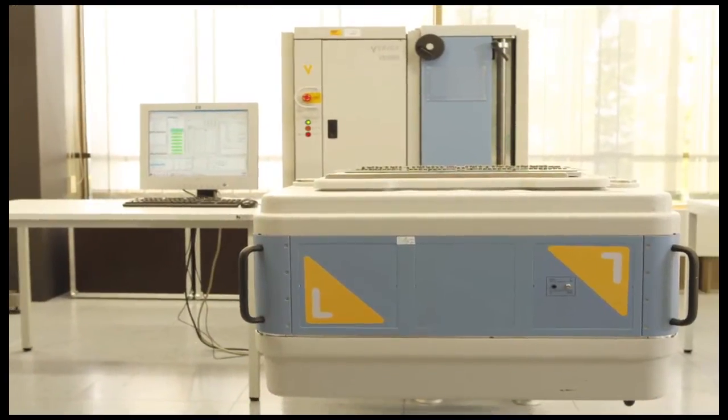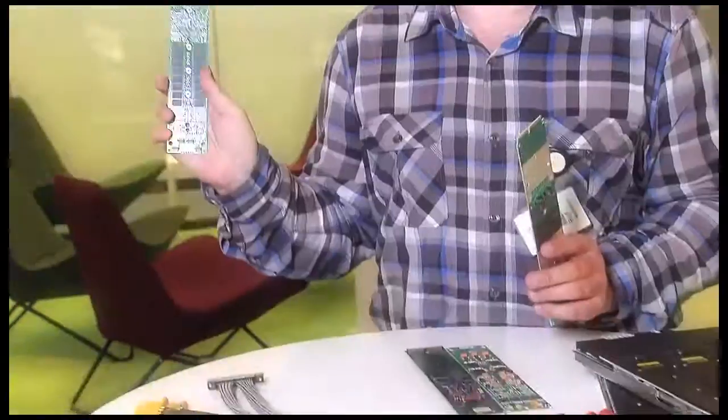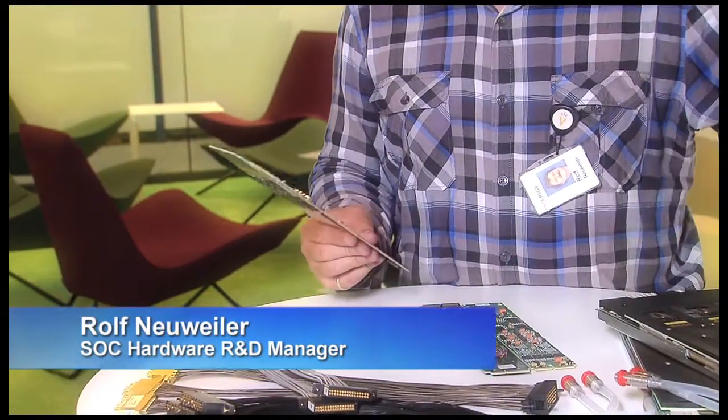With these two cards — Pinscale 1600 and Pinscale 9G — we can offer the whole spectrum from DC up to 9 gigabits per second with two instruments. So we don't need three, four, or five different instruments in one tester to cover the whole base. We can do everything with two cards.